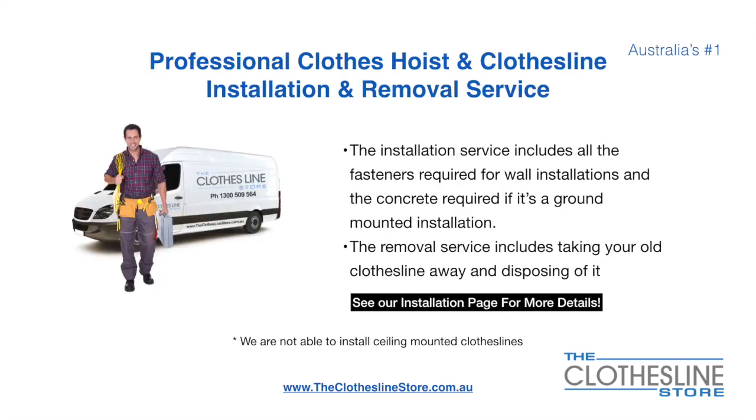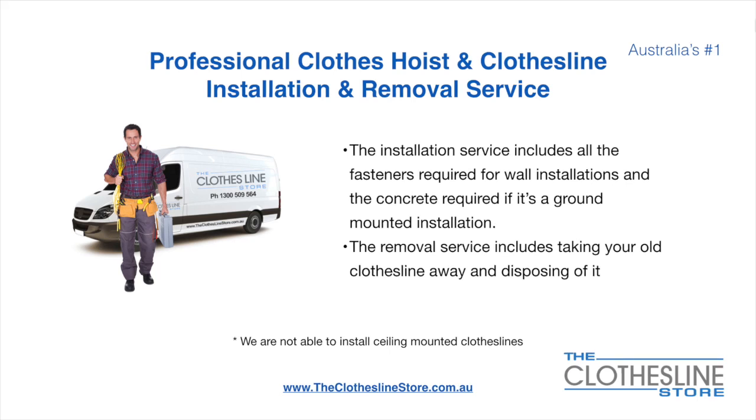If you require professional clothes hoist or clothesline installation and/or removal, we can assist. The installation service includes all the fasteners required for a wall-mounted installation and concrete when we do a ground mount installation. The removal service also includes taking away and disposing of your old clothesline. Unfortunately, we don't install ceiling-mounted clotheslines.